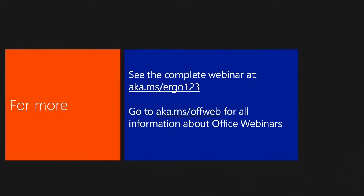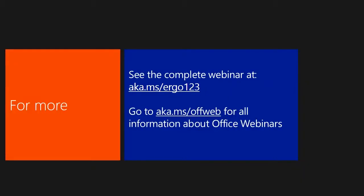That's all the time we have for today. All the hardware I talked about is linked at aka.ms/ergo123. I also have links to reports — we studied over 5,000 workers around the world and found interesting numbers about what people think about being comfortable at the computer. Find it all at aka.ms/ergo123. For anything about the Office Webinar Series in general, go to aka.ms/offweb — you can leave us questions there. Next week we'll be talking about how to use animation in PowerPoint without being dorky. Thank you for joining this Office 15-Minute Webinar.